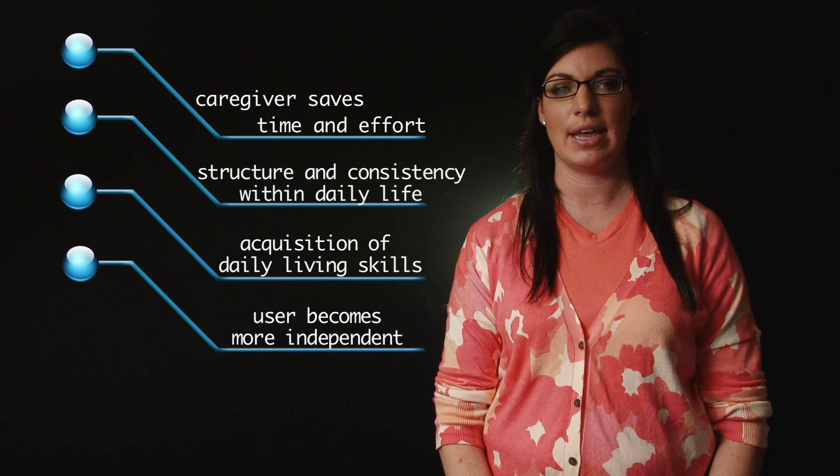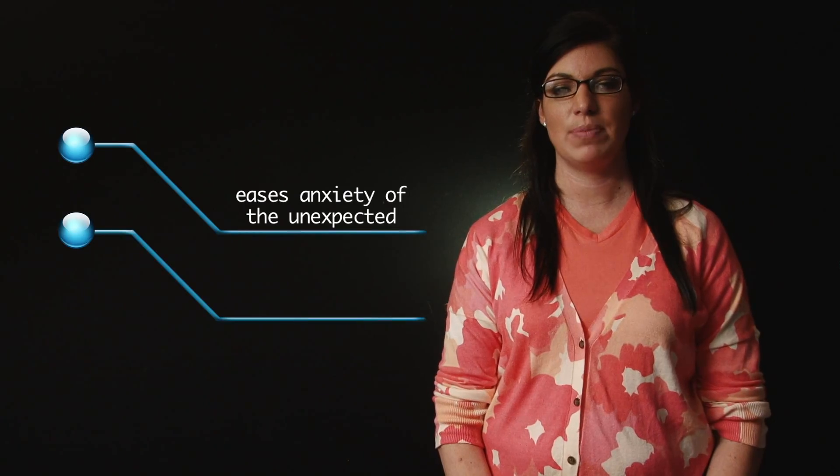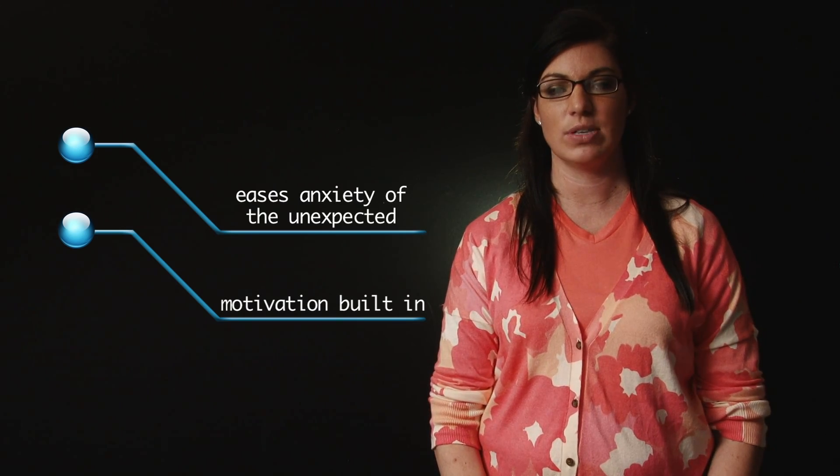Additional benefits include: the user becomes more independent, smooth transitions from activity to activity, eases anxiety of the unexpected, and motivation built in and customized to the individual's interests.